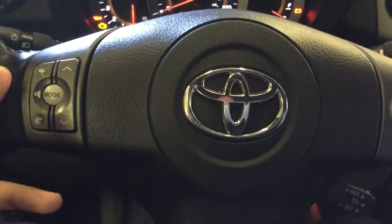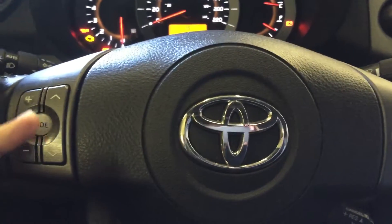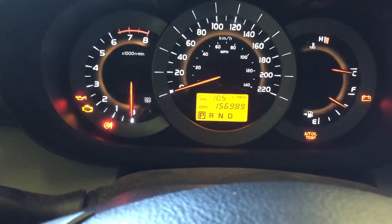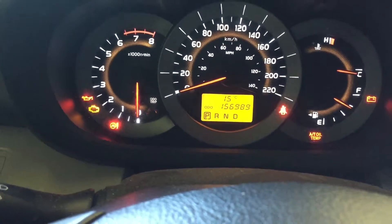On the steering wheel you can adjust your volume control up and down, and select the sound or radio station. The display buttons allow you to switch the screen on the main dashboard to give you better information while driving, without any interruption.